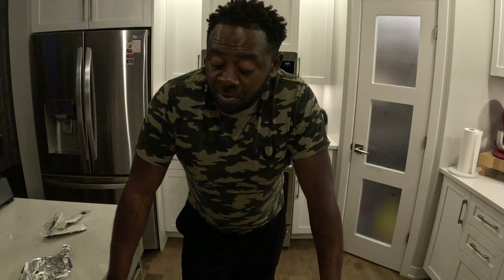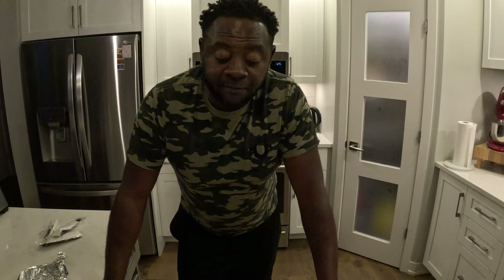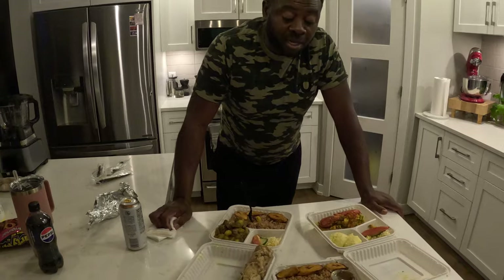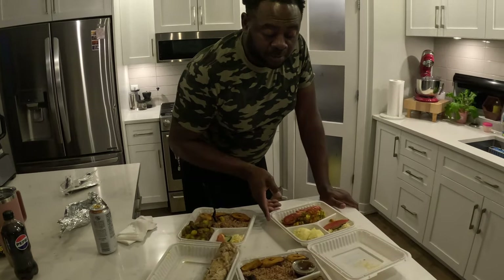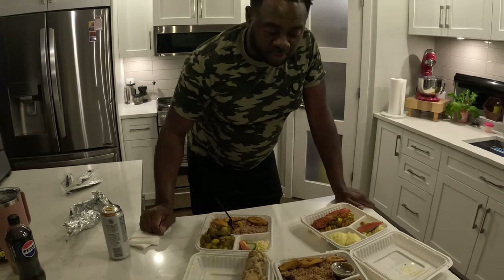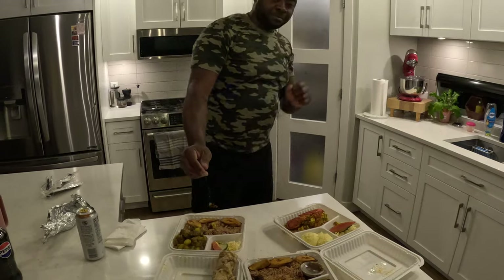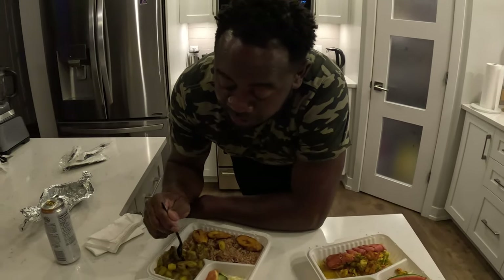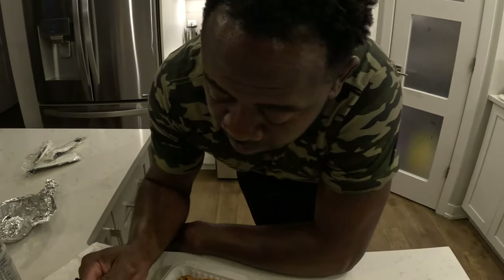Like always, we leave the price until the end, so if you want to know how much we paid for this, catch it at the end. I decided — why not start off this series with our Jamaican dish? I don't even know where to start from tonight. I think I'm going to start off with the curry goat.